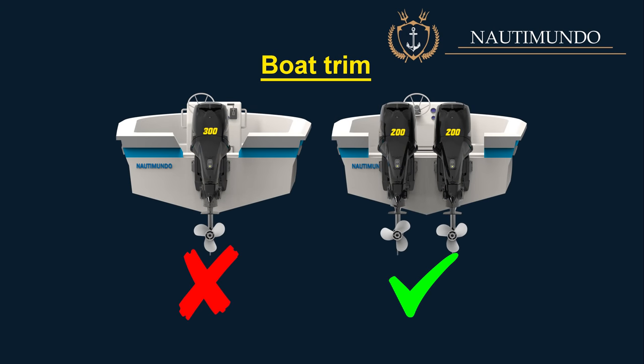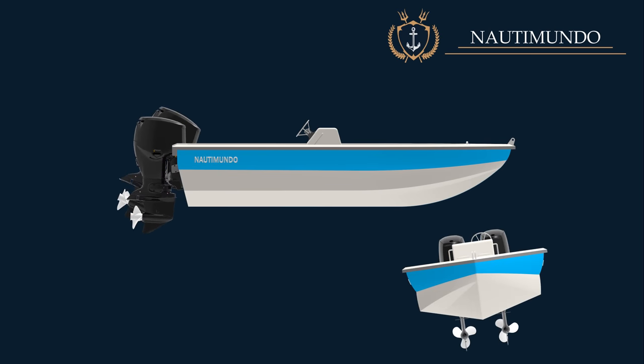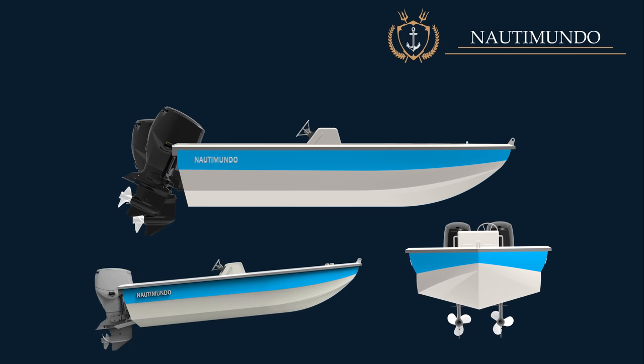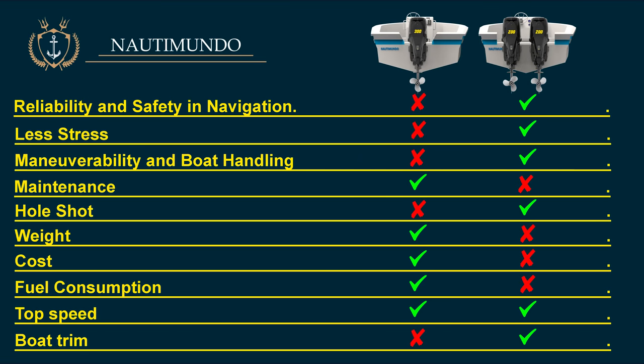Boat trim: If the motors have power trim, we can individually adjust each motor's trim angle and correct heeling brought on by wind or uneven weight distribution by slightly lifting the motor on the submerged side. However, using trim tabs in these situations will always be better. With this information, you have to assess which option best suits your type of sailing. I believe the configuration with two motors is the best if you can afford the higher cost involved.